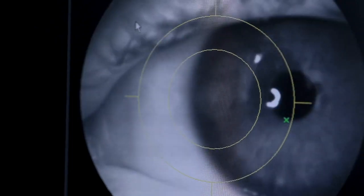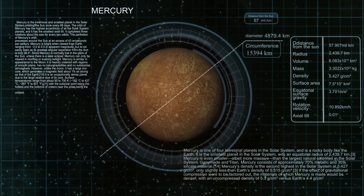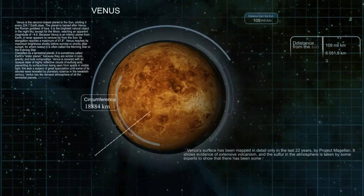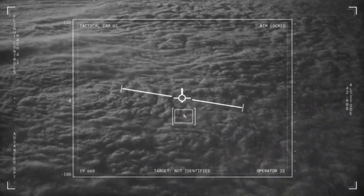One of the most striking features in the JWST images is Neptune's rings, which are prominently displayed. While Neptune's rings are not typically visible in most renderings, these new images confirm previous findings.